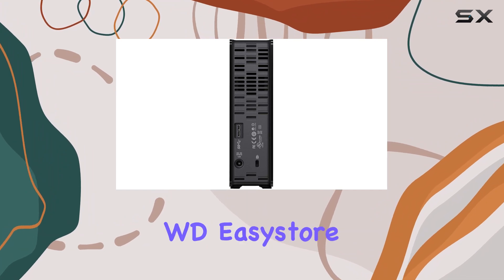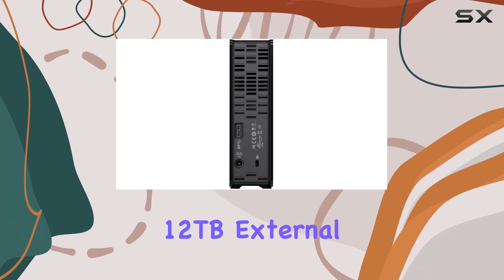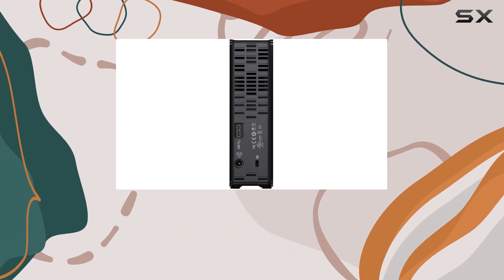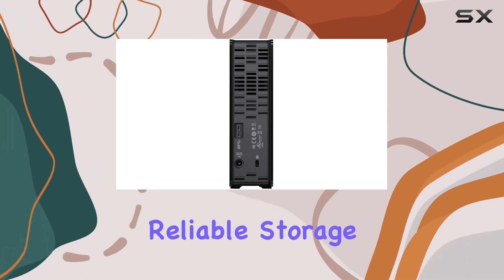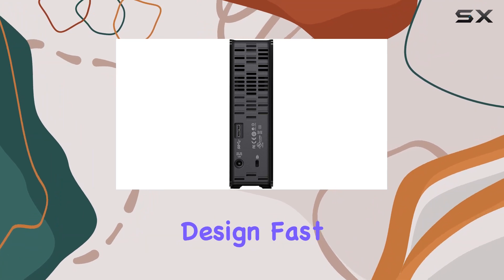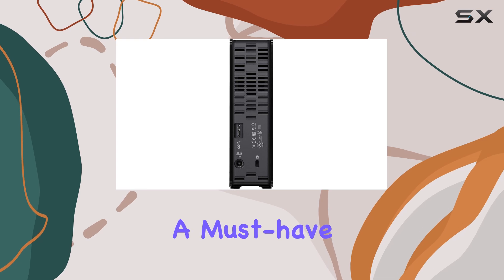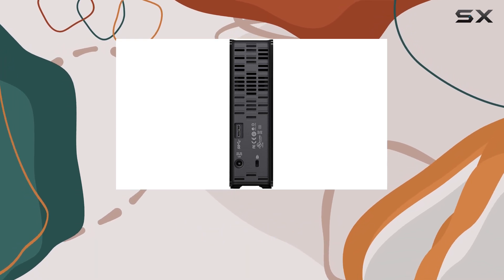Overall, the WD EZ Store 12TB external USB 3.0 hard drive is a top-notch storage solution for anyone in need of high-capacity, reliable storage. With its spacious design, fast transfer speeds, and easy-to-use software, it's a must-have for anyone looking to keep their data safe and secure.